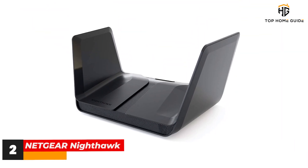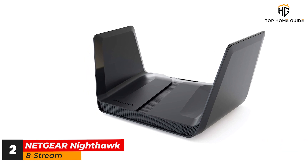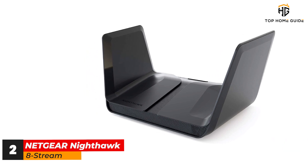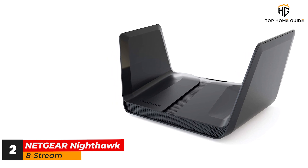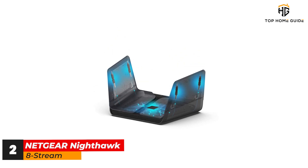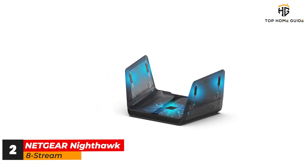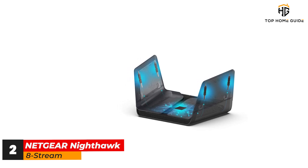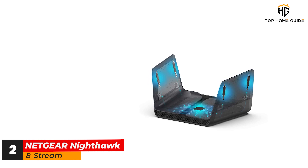Number 2: Netgear Nighthawk AX8. With the Netgear Nighthawk AX8 RAX80 Wi-Fi 6 router, top performance and enhanced security go hand in hand, combining throughput that smashes through the gigabit per second barrier with malware protection and Disney's Circle app for blocking inappropriate content and managing family network use. And with excellent performance through walls and floors, the Nighthawk AX8 will work just as well in the real world as in the lab.